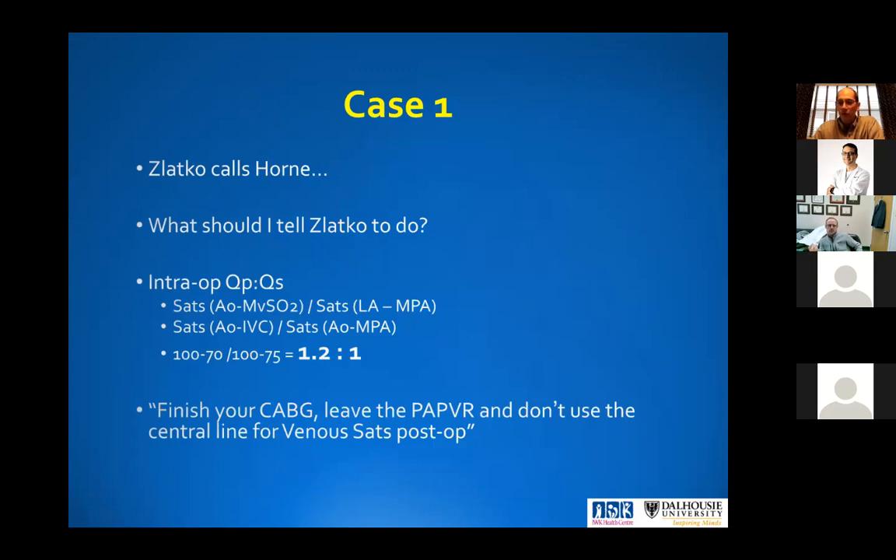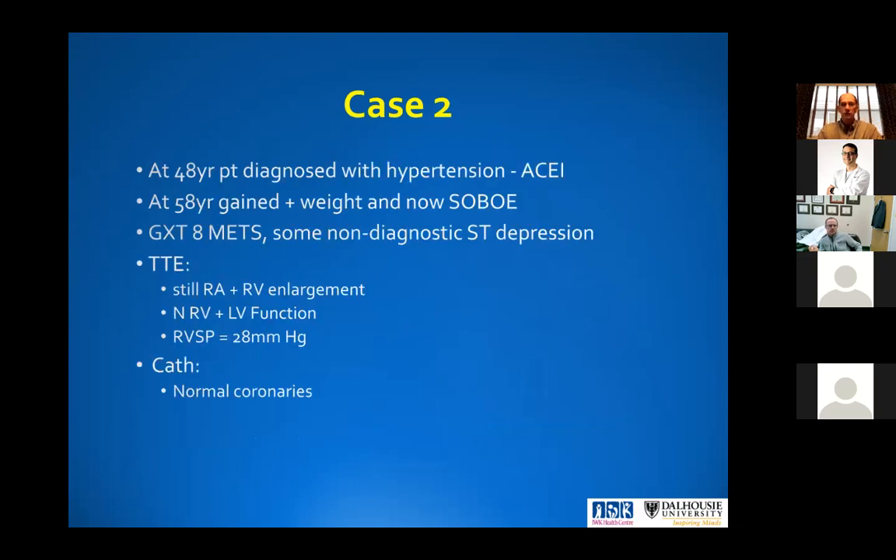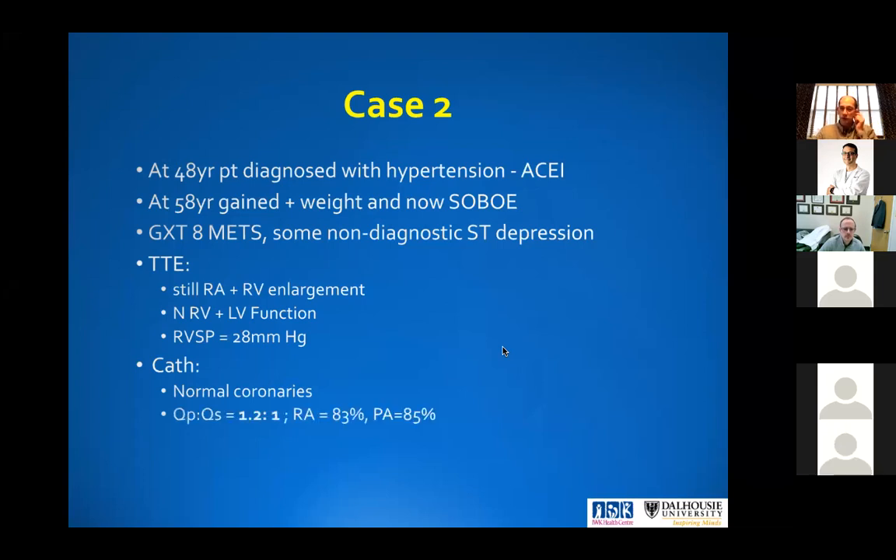But if it's more than 1.5 to 1, we'll have another conversation. For case two: this patient was 38 years old with a right upper anomalous pulmonary vein. She gets diagnosed with hypertension at 48, put on an ACE inhibitor, and at 58 she gains weight and starts getting short of breath. Stress test she does about eight minutes, non-diagnostic ST depression that recovers within a minute. Echo shows still some atrial and ventricular enlargement, normal RV-LV function, RVSP is only 28. She goes to cath, normal coronaries, QP:QS ratio of 1.2 to 1 — remember the previous MRI said 1.35 to 1. The RA sat and PA sat are 83 and 85. Can you believe these numbers?